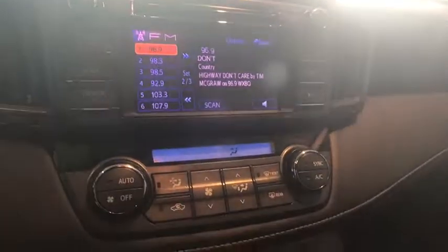Traction control, Bluetooth, dual airbags, power steering, alloy wheels, four-wheel disc brakes, power windows, CD player, rear window defroster, fog lights, electronic stability control, trip computer.